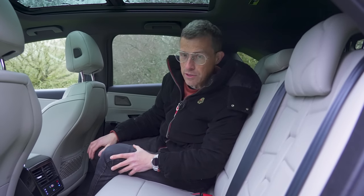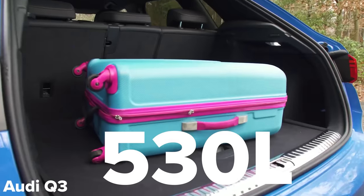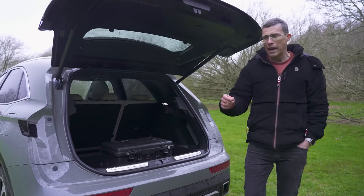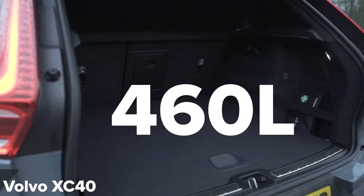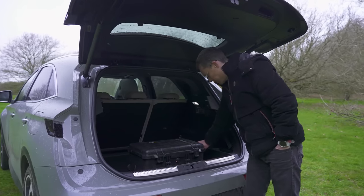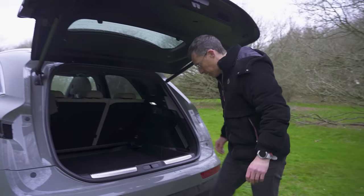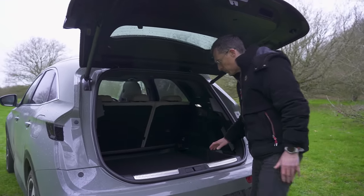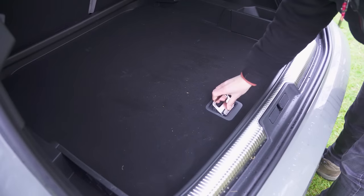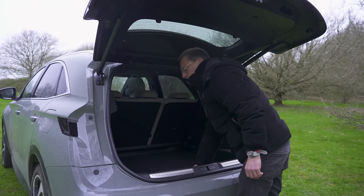The boot capacity is 555 litres, which is slightly bigger than an Audi Q3, a little bigger still than a BMW X1, and a little bigger again than a Volvo XC40. It's a bit of a shame you have a load lip to lift stuff over. There's a 12-volt socket, some tie-down points, and underneath is a little bit of extra storage for your towing eye and such. You also have releases for the back seats in the boot as well as on the top of the seat backs.